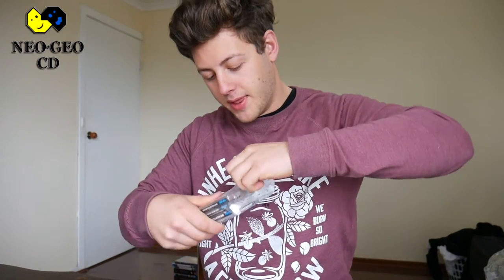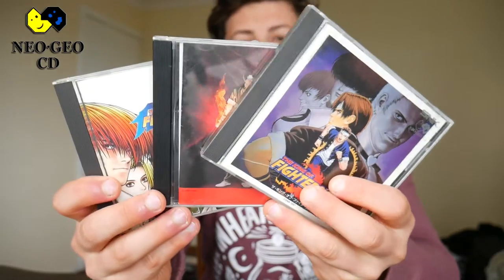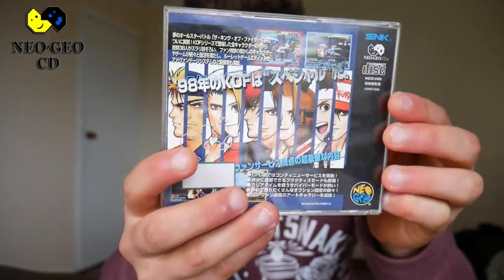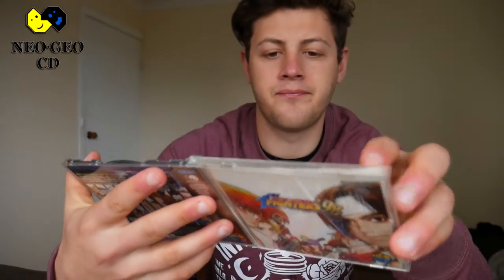Moving on to something retro — I don't think I've ever picked up anything retro on this channel before. This is the first time I've ever bought anything on this console, and it is the Neo Geo CD. These games are the Japanese versions. I'm always nervous when buying games off eBay, but these are the Japanese King of Fighters games. We have '98 on the Neo Geo CD, comes with a little disc and insert as well as the manual.